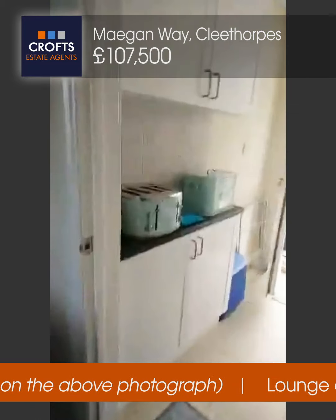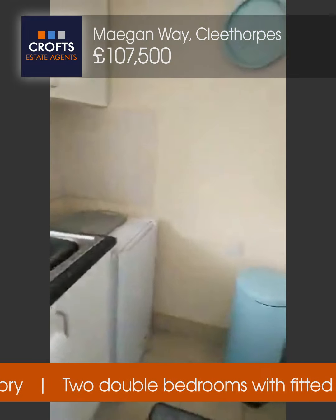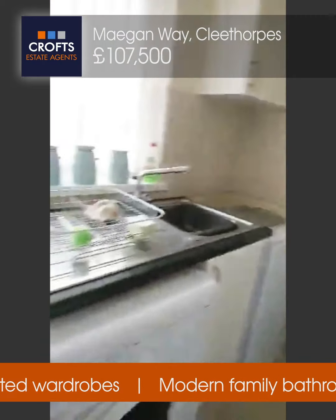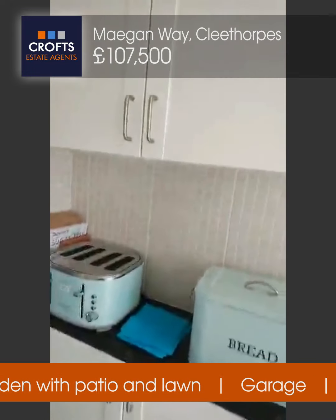The kitchen space has everything you need: a cooker, washing machine, fridge, and work surface space. There's also storage above and below.